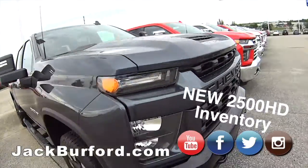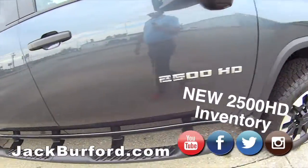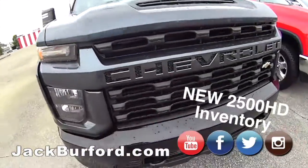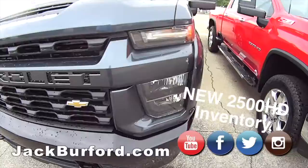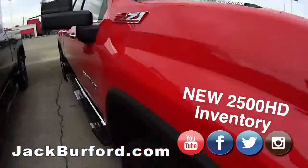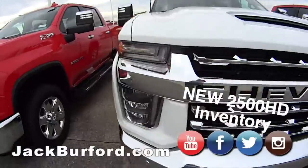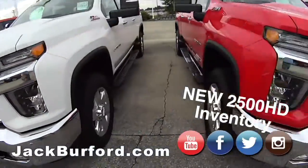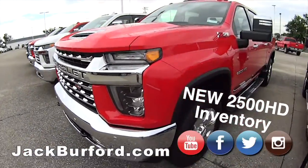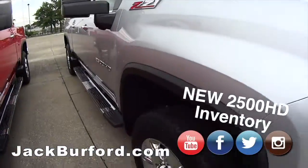Just wanted to tell you about some inventory we have on the lot today. Look at these 2500 HD pickup trucks. We've got a Duramax Z71 2500 in red hot — that's nice — a summit white one, and another red hot. Those are sharp trucks with that chrome in the front.